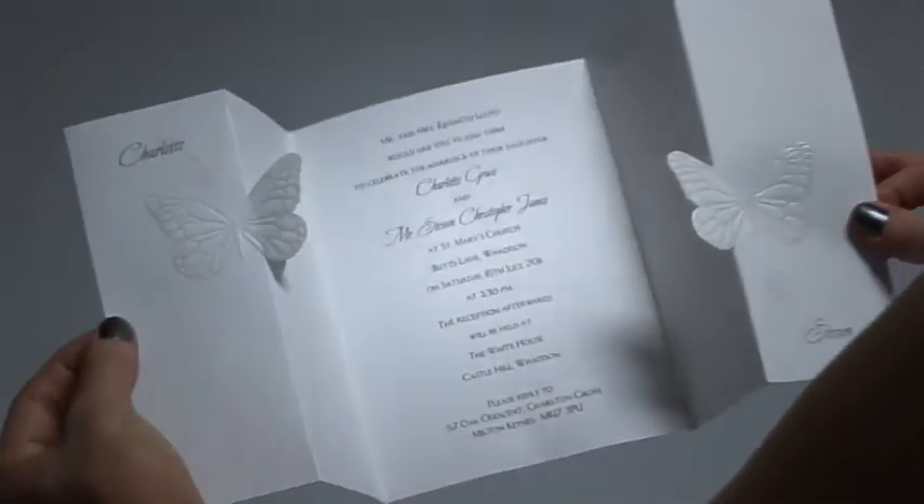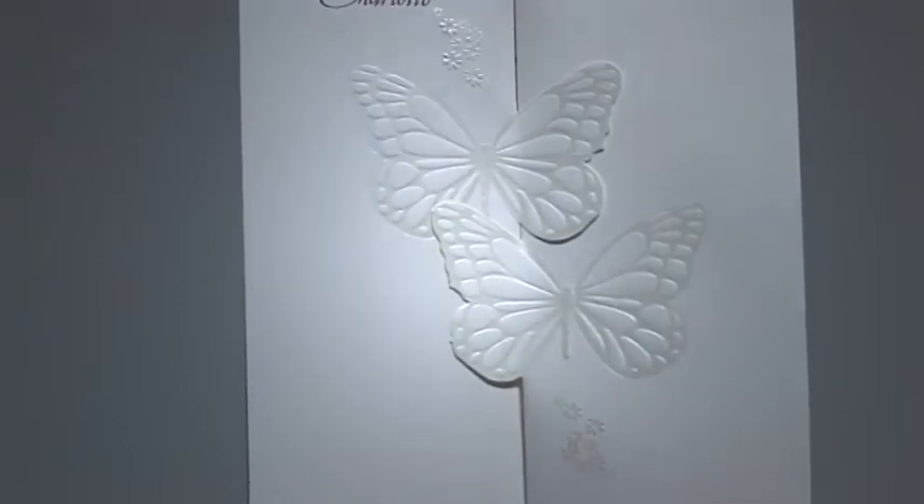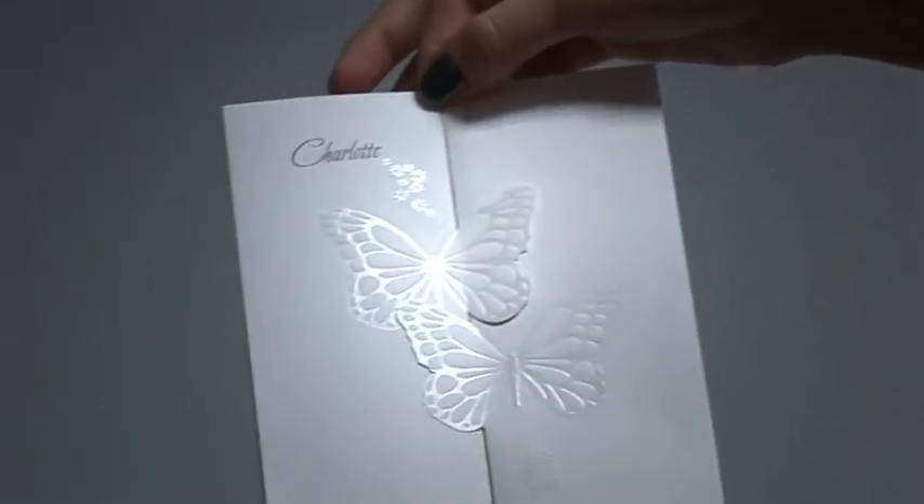This is Butterfly Kisses Design from Bride and Groom Direct. Two playful butterflies come together on this pretty gatefold invitation. The butterflies are embossed with pearl foil to create a shimmering effect.